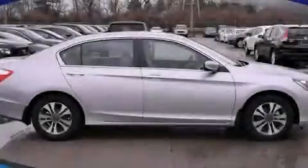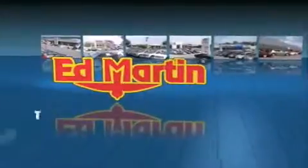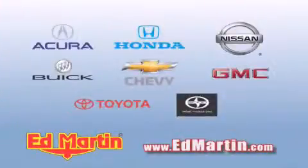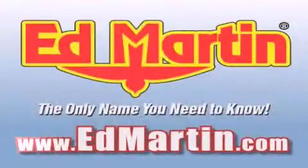Contact us today and schedule your opportunity to see this vehicle in person. Ed Martin — the only name you need to know for all your transportation needs. Six convenient locations, nine different manufacturers, over 3,000 new and used vehicles all online at EdMartin.com. Log on to EdMartin.com today.